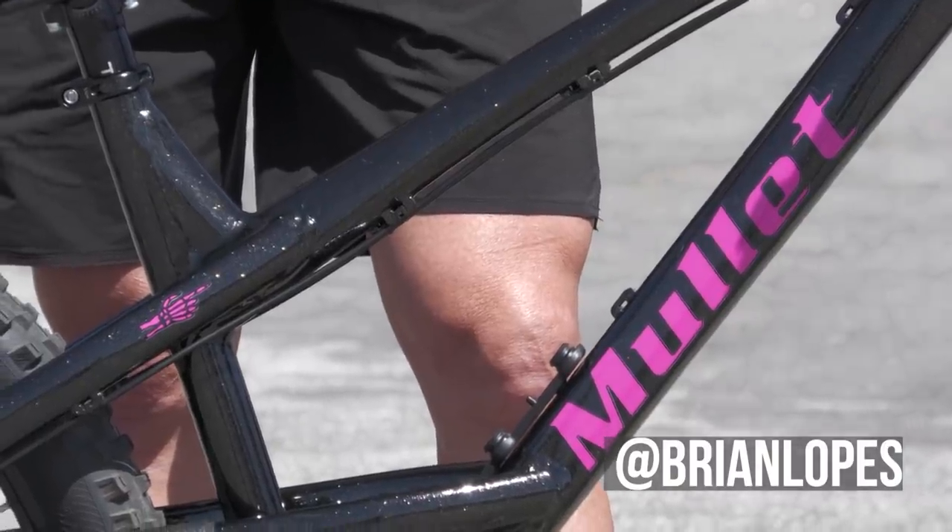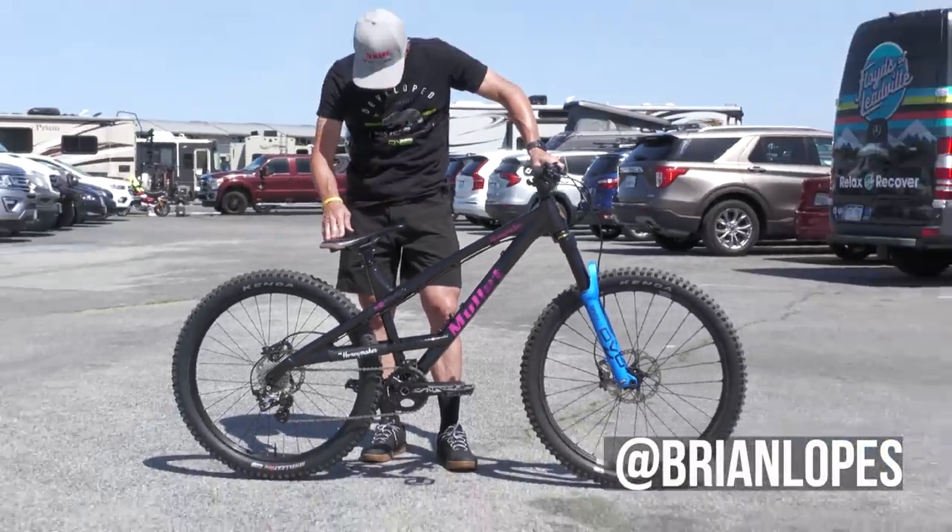We'll get the quads — look at those quads back there. Look at them. Their veins are popping out.